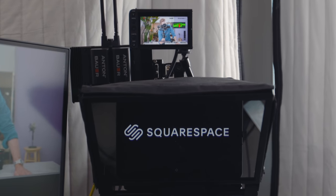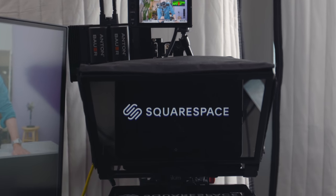This video is brought to you by Squarespace, the all-in-one tool for building a website that I've been using for years.